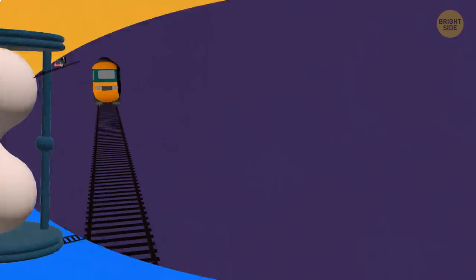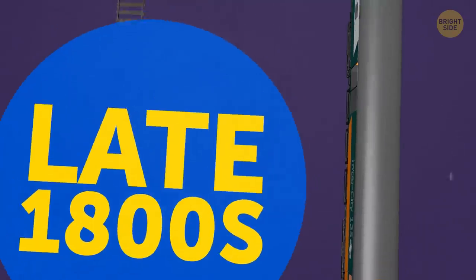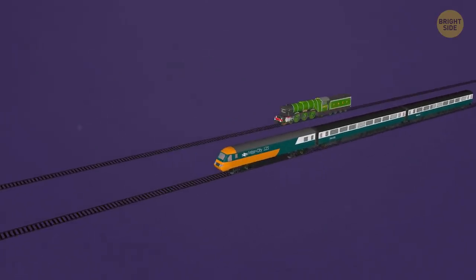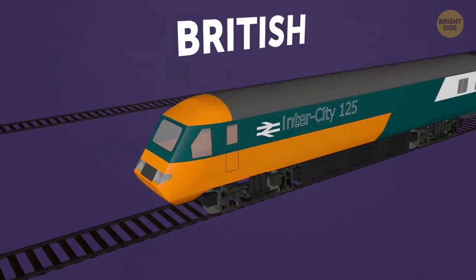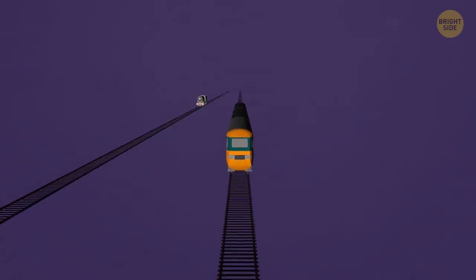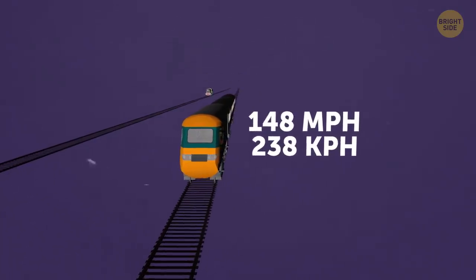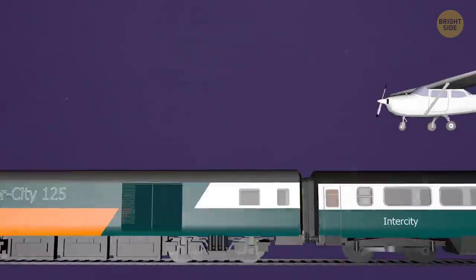But what about the trains of today? Diesel trains date back to the late 1800s but only really started to come into their own in the 1950s. Modern diesel trains aren't that much faster than those of the Scotsman's generation. The quickest diesel locomotives in the world are the British InterCity 125s. In service since the 1970s, these trains were designed to travel at 125 mph, but have been known to reach speeds of up to 148 mph when pushed to their limits — a maximum speed comparable to some light aircraft.